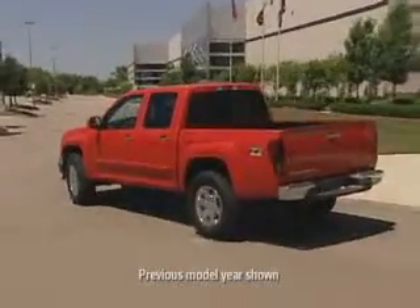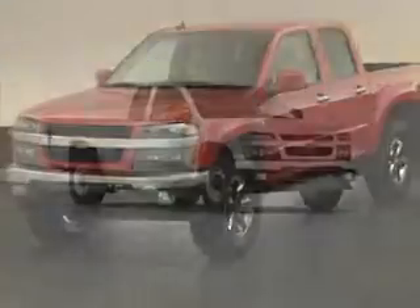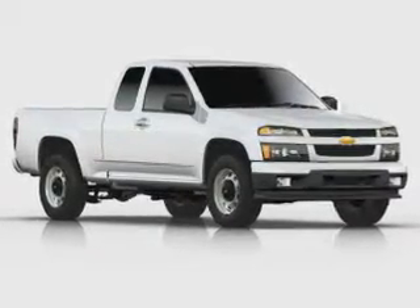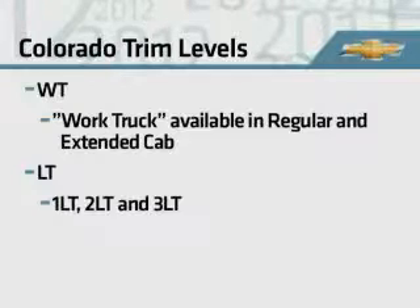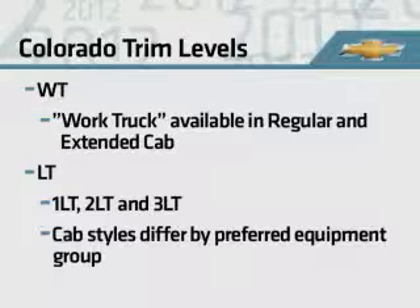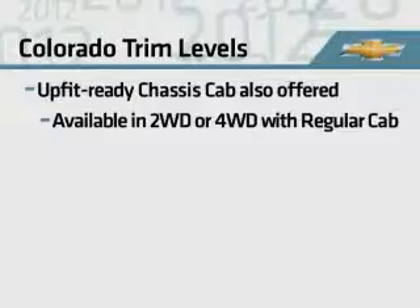The Chevrolet Colorado provides the mid-size truck segment with a diverse product lineup to meet the needs of both individual consumers and commercial buyers. Colorado is offered in two trim levels, WT and LT. WT, also known as work truck, is available in regular and extended cab models. The LT trim offers a broad availability of packages, from the base retail model 1LT to the sport truck 3LT. Cab styles differ by preferred equipment group, so be sure to check your online order guide for more details. Colorado is also offered in the UpFit Ready chassis cab, available in two-wheel drive or four-wheel drive with a regular cab.